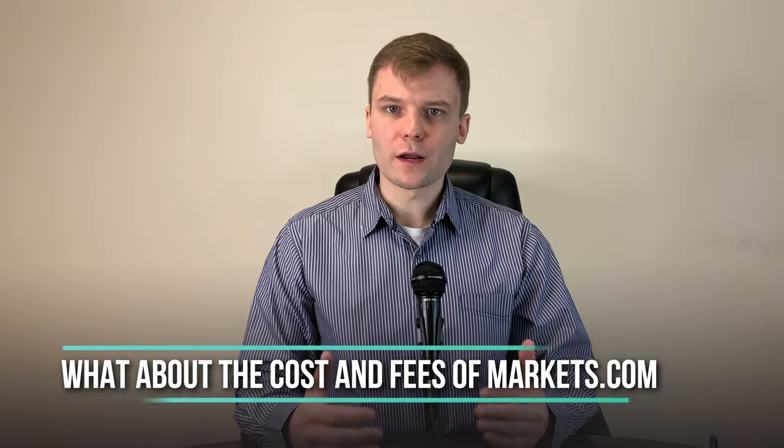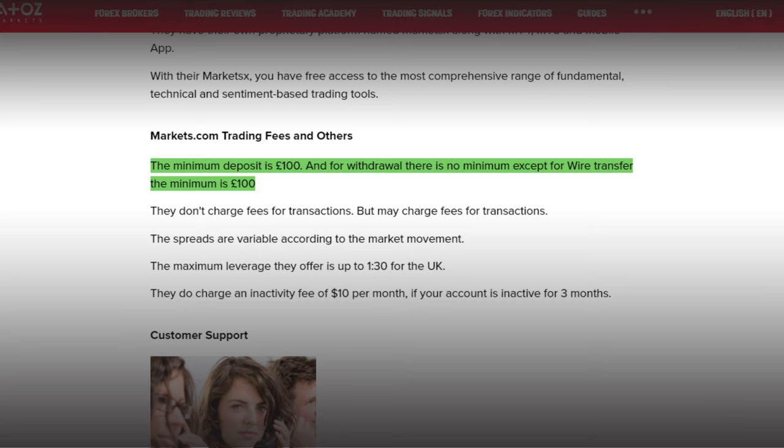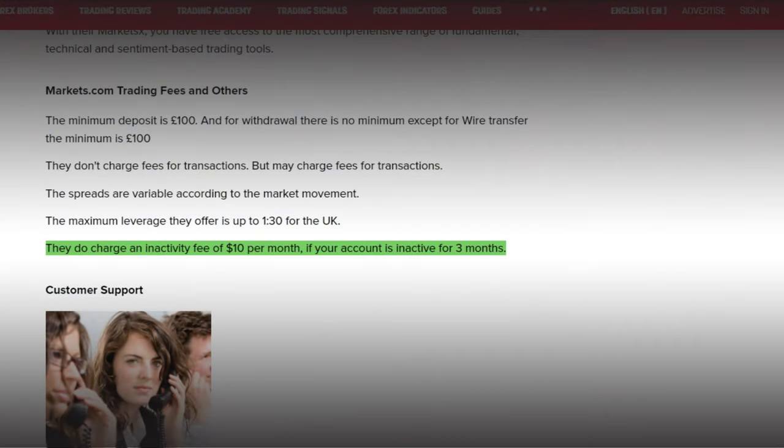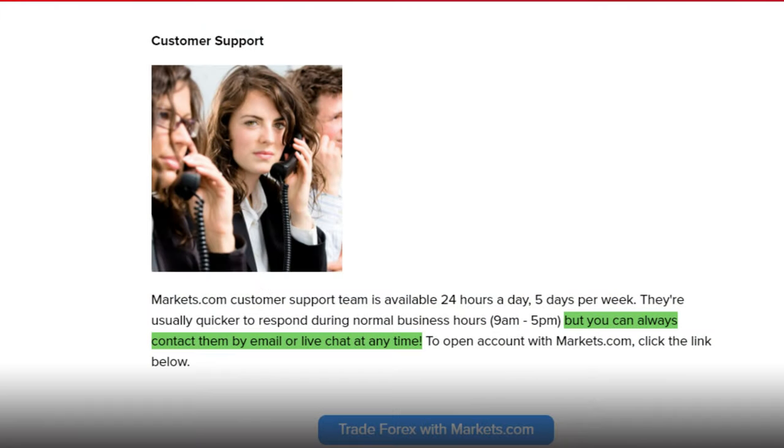What about the costs and fees of Markets.com? They don't charge fees for transactions. The spreads are variable according to market movement. The minimum deposit is £100 to open an account with Markets.com. For withdrawal, there is no minimum except for wire transfer, where the minimum amount is £100. One thing to consider is that they charge an inactivity fee of $10 per month if your account is inactive for 3 months. Their customer support team is available 24 hours a day, 5 days a week. They are usually quicker to respond during normal business hours, 9 am to 5 pm, but you can always contact them by email or live chat at any time. For opening and trading with Markets.com, check the link below in the description.